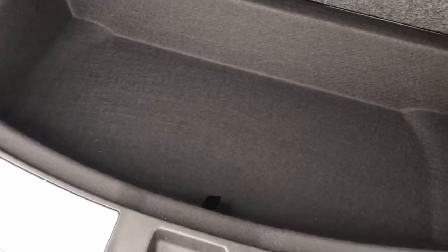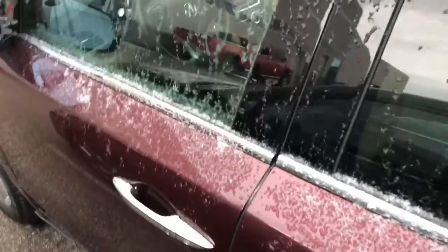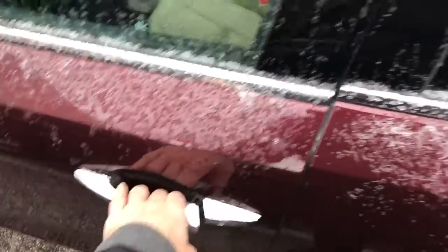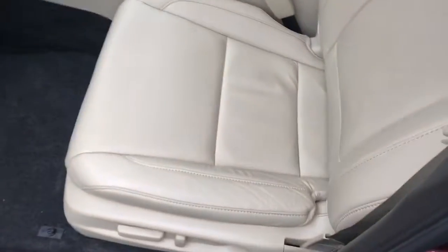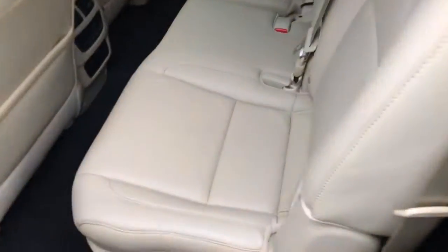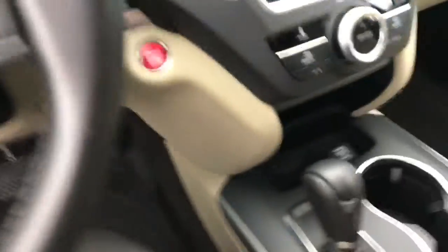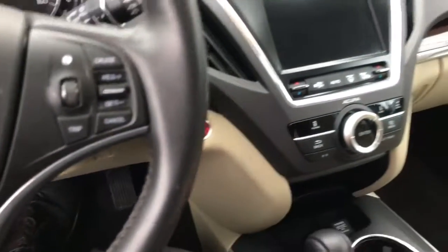Your storage area was probably never used. As you grab the door handle it unlocks. Inside, the leather looks like brand new up front and in the rear. The car's got about 28,000 miles on it and looks like brand new on the inside for 28,000 miles.